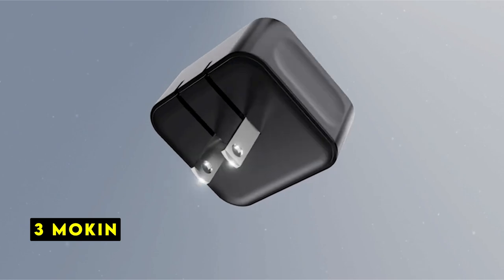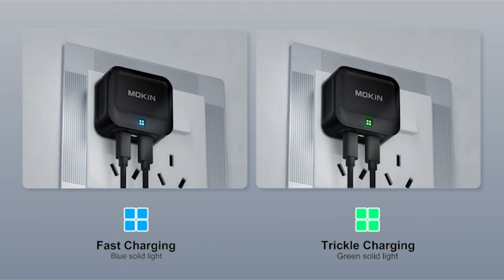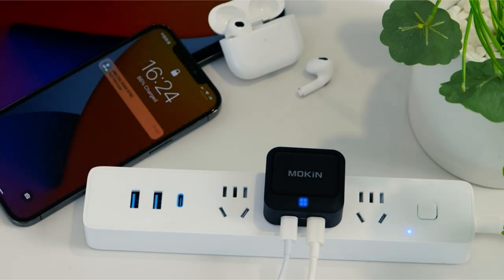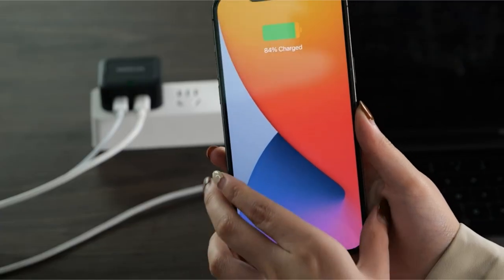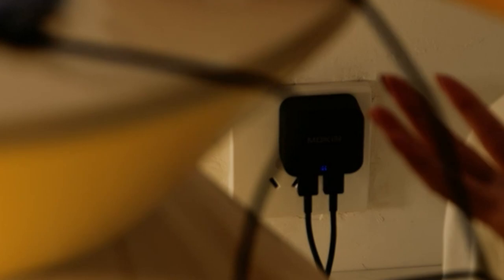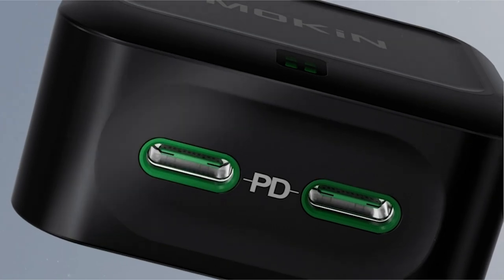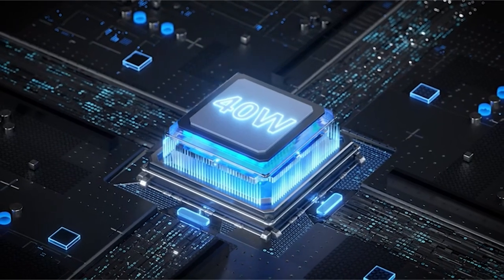On number 3 is MOKN. The MOKN 40W USB-C wall charger offers a compelling combination of speed, efficiency, and portability. Its dual 20W USB-C ports enable simultaneous charging of multiple devices without compromising charging speed. The ability to rapidly charge an iPhone 15 and Apple Watch simultaneously is a significant advantage for users on the go. The integration of GAN Plus technology enhances the charger's performance by reducing size, weight, and energy loss while improving efficiency.